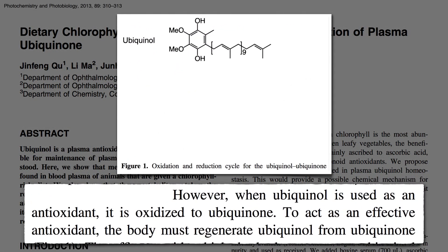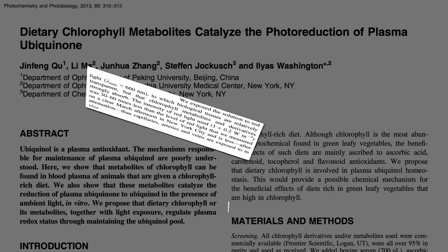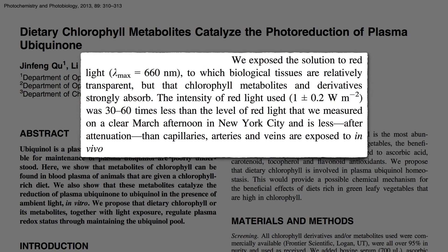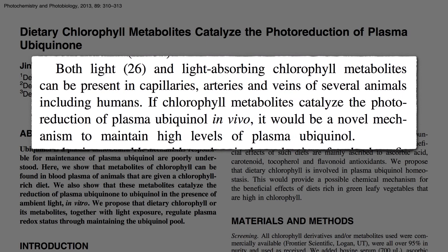However, when ubiquinol is used as an antioxidant, it's oxidized into ubiquinone. To act as an effective antioxidant again, the body must regenerate ubiquinol from ubiquinone — maybe using dietary chlorophyll metabolites and light. So they put it to the test. They exposed some ubiquinone and chlorophyll metabolites to the kind of light that makes it into our bloodstream, and poof — CoQ10 was reborn. But without the chlorophyll, or without the light, nothing happened. And look — we've got light, we've got chlorophyll from eating our veggies, so maybe that's how human beings maintain such high levels of CoQ10 in our bloodstream.